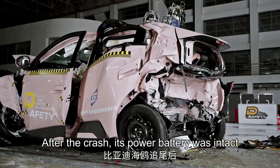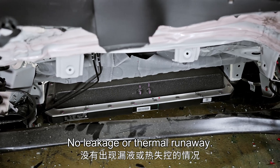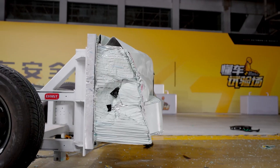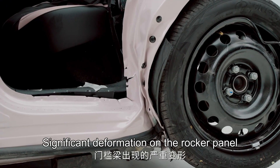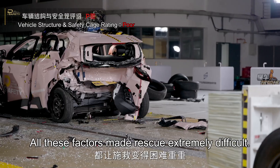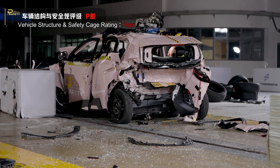The C-pillar deformed after the crash, but the power battery was intact — no leakage or thermal runaway. Power battery integrity: great. However, the C-pillar deformed severely, with significant deformation on the rocker panel, a severely deformed door ring, and a door that couldn't open — all of which made rescue extremely difficult. Structure rating: poor.